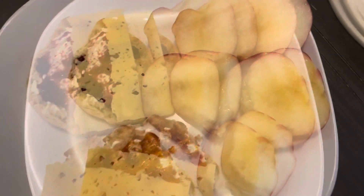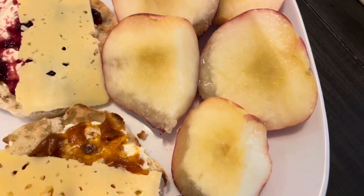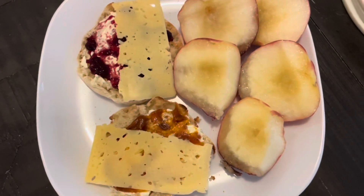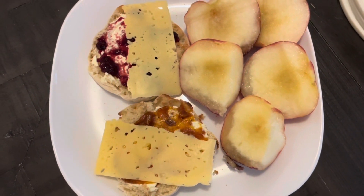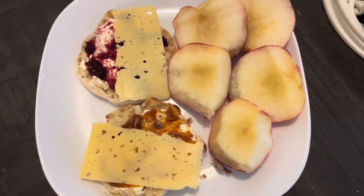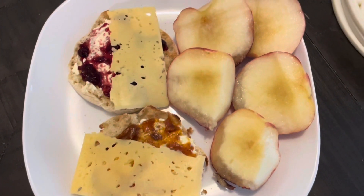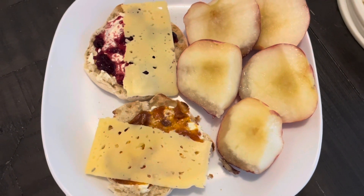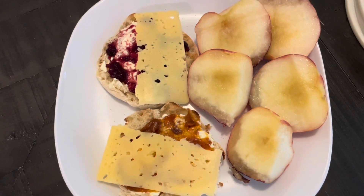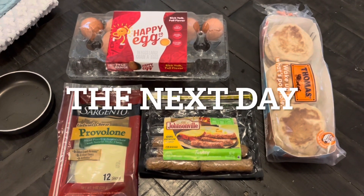I've got two nectarines — they were a little soft on the bottom but they're still good. That's the thing when you buy fresh fruit from somewhere like Whole Foods: you've got to eat it right away because it's already ready to go. I ate a little while slicing them, so I went ahead and cut up both nectarines. This will be kind of like breakfast and lunch together.